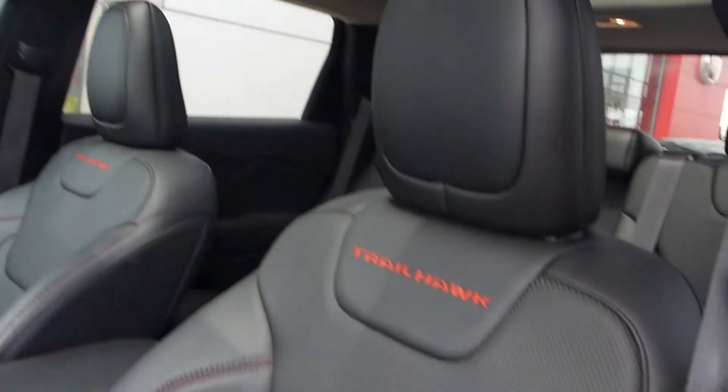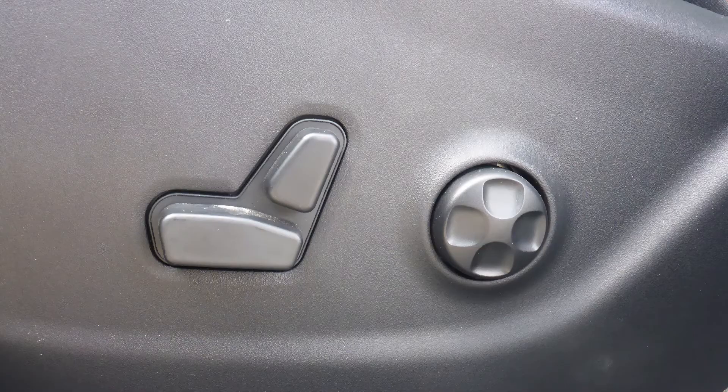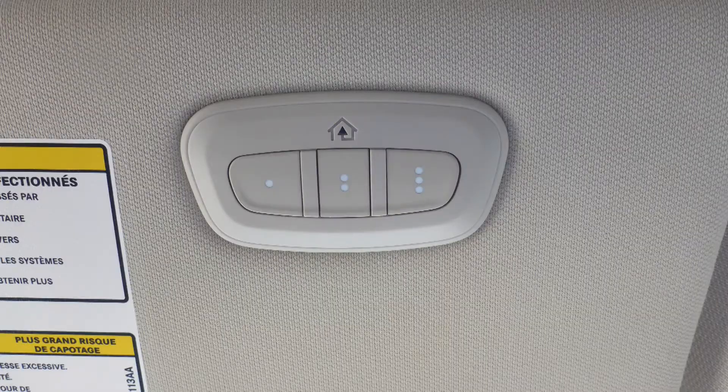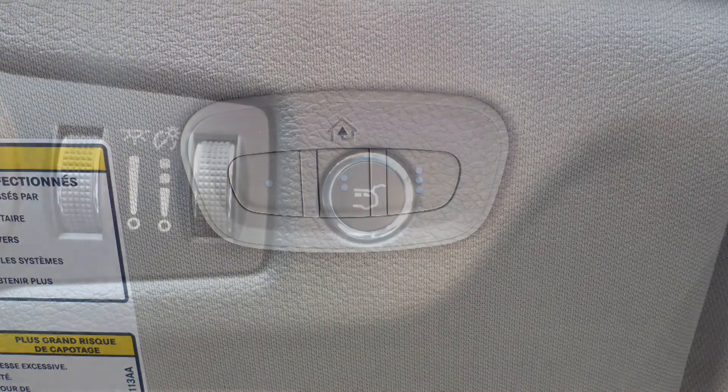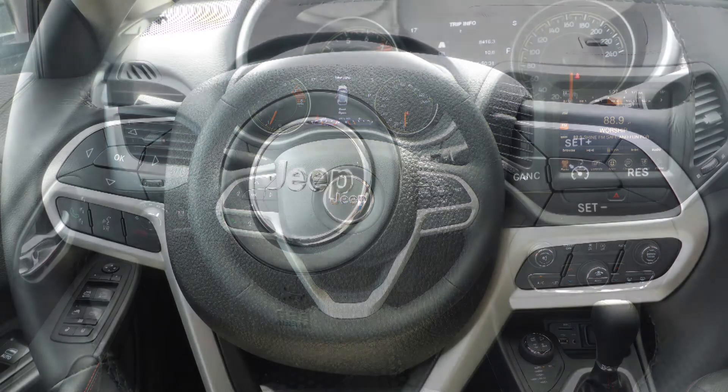Aside from your standard features, this vehicle includes a remote start system, automatic headlamps, power adjustable seats with lumbar adjust and memory, a universal garage door opener, a powered lift gate, and steering wheel mounted audio controls with cruise control.